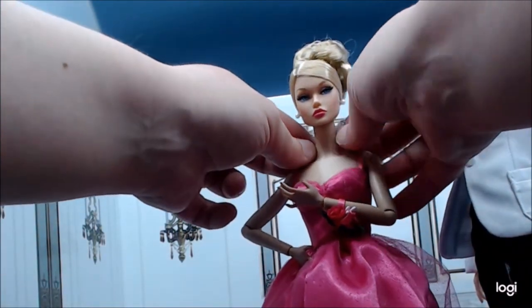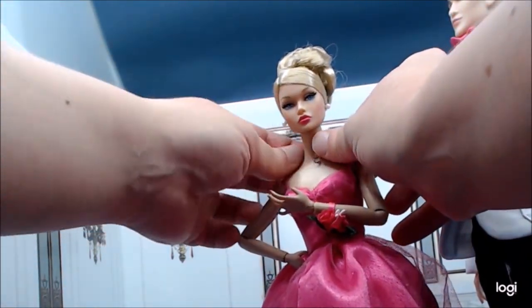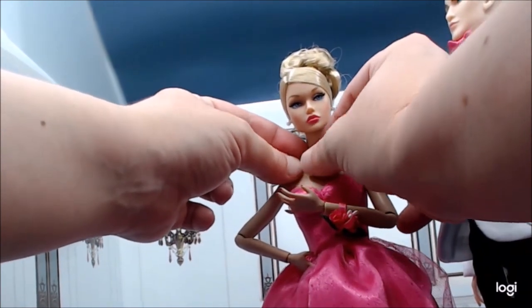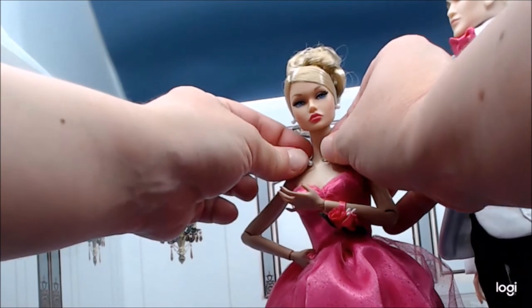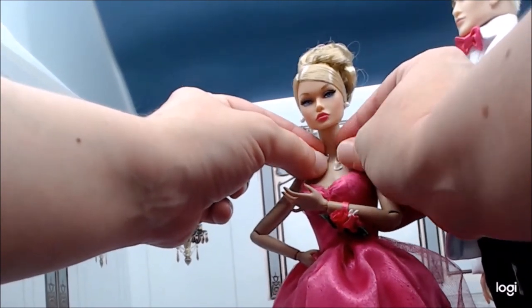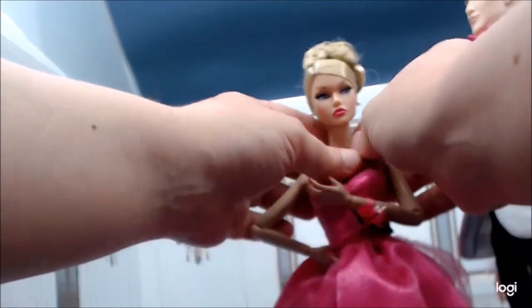Back in the day, girls either borrowed their pearls from their moms or grandmas, or when they turned 16 or 18 and graduated from high school, they got their own pearls. It was a big deal back in the day.